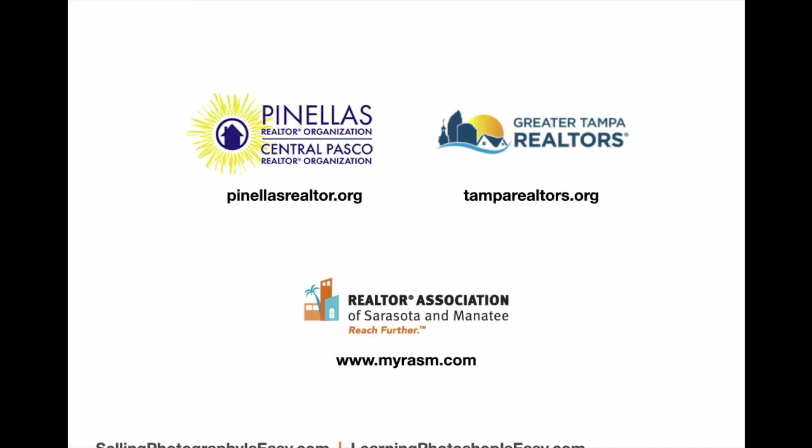Here in the Tampa Bay area, a good place to meet these new agents is at the Pinellas Realtor Association, the Greater Tampa Realtors Association, and the Realtor Association of Sarasota and Manatee. I'd recommend you start going to their events, and I'd highly recommend that you look into becoming an affiliate of these particular boards, because being an affiliate gets you more access to their membership and they will actively help you and promote you.